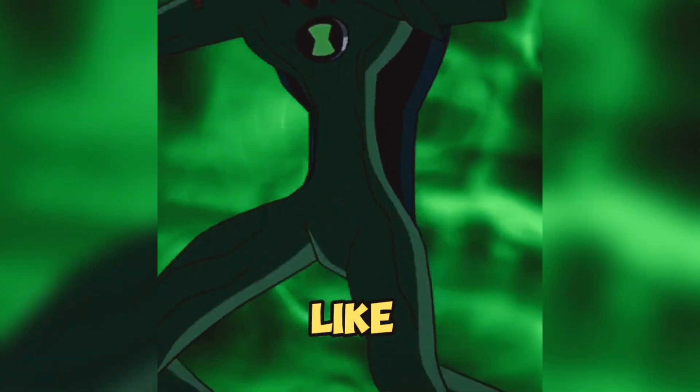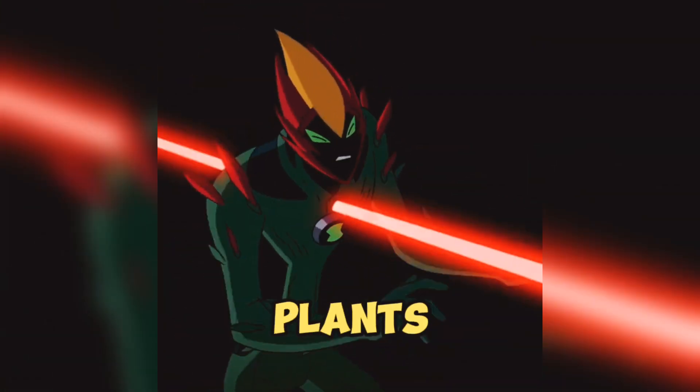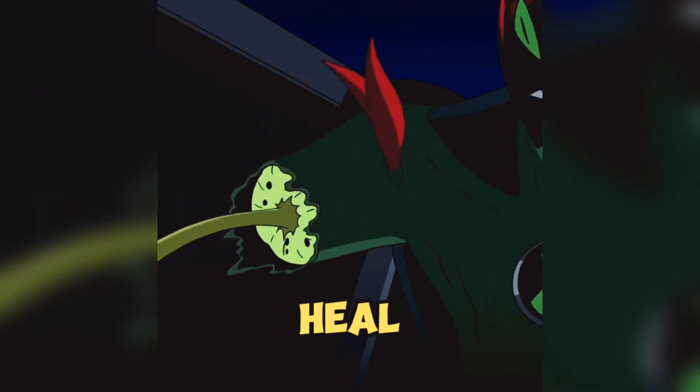Number 4: Swampfire is like an alien gardener with a twist. He can control plants, throw flames around, and even heal up real quick.